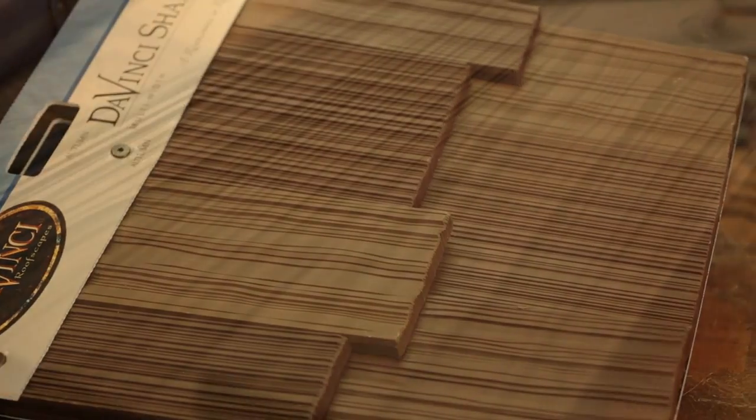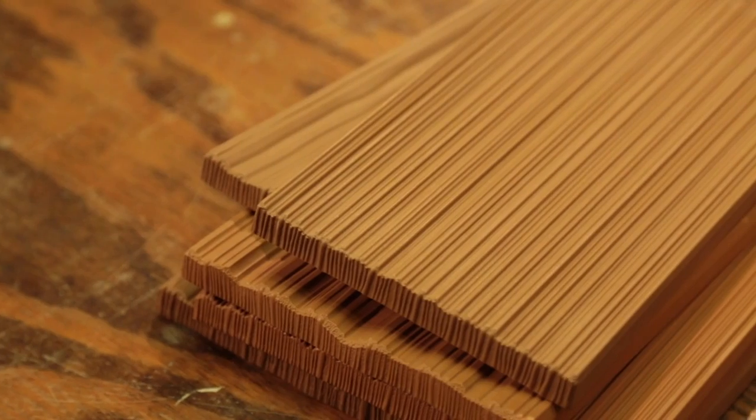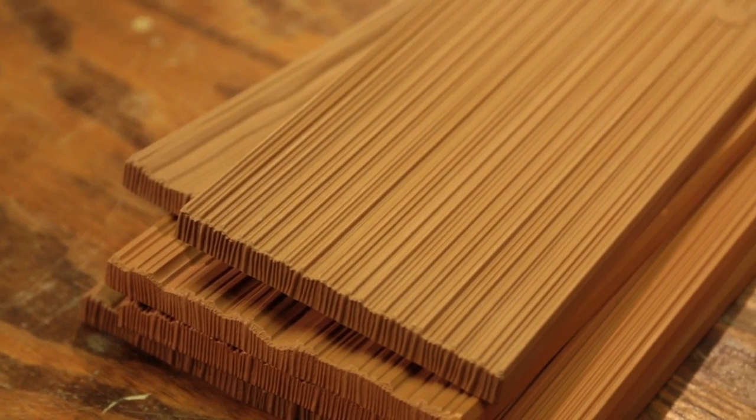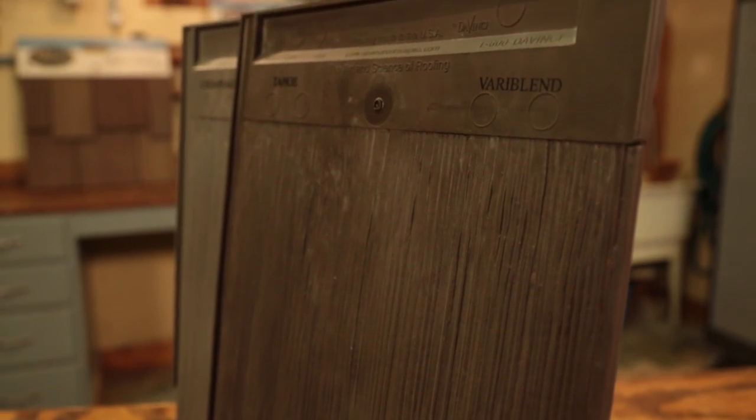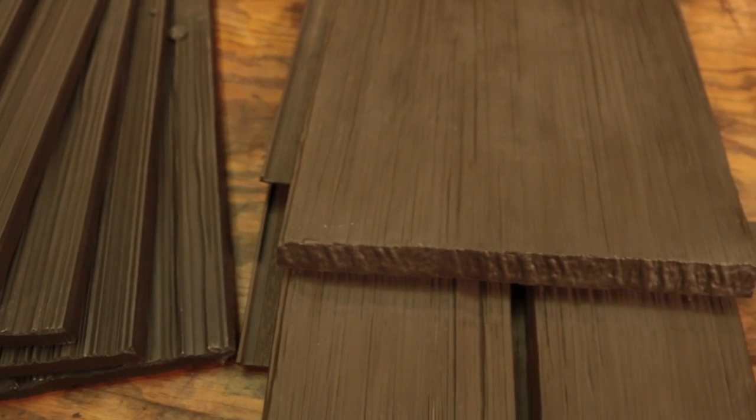Thanks to DaVinci's color blend options, you can get a shake roof in virtually any color, from authentic cedar colors to any custom color you can imagine. And with DaVinci's VariBlend technology, even tiles of the same color have varying hues to mimic the look of real shake.